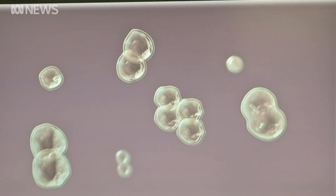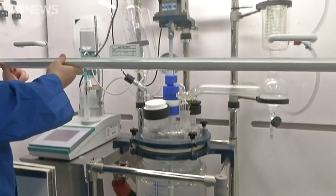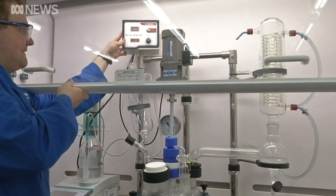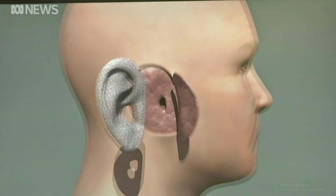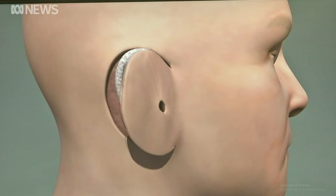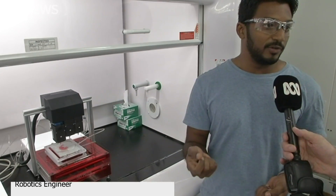Stem cells are being harvested from old cartilage with the aim of eventually using a patient's own stem cells. Creating a living structure that looks and feels like an ear has required its own unique software, which enabled us to mimic the same mechanical properties as a real human ear. There are now plans to export the technology, with trials scheduled to take place in India later this year.